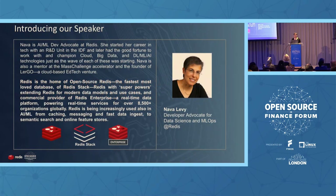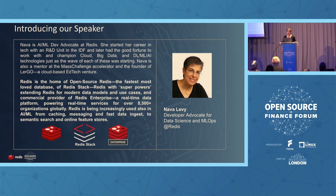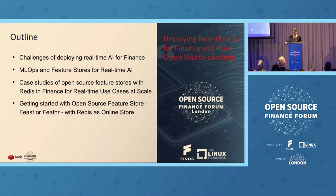I'm Nava Levy. I'm an AI Dev Advocate at Redis. Redis is the super fast open source real-time database used for real-time applications and use cases. We are the home of open source Redis, as well as Redis Stack and Redis Enterprise, which extends Redis to enterprise tiers and capabilities.